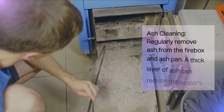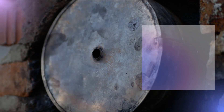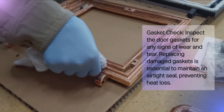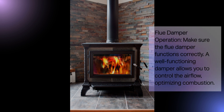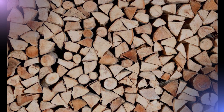Ash cleaning: regularly remove ash from the firebox and ash pan, as a thick layer of ash can reduce the heater's efficiency. Chimney inspection: schedule annual chimney inspections to check for creosote buildup or any obstructions — a clean chimney enhances safety and ensures proper ventilation. Gasket check: inspect the door gaskets for wear and tear, as replacing damaged gaskets is essential to maintain an airtight seal and prevent heat loss. Fire brick examination: check the fire bricks inside the firebox for cracks or deterioration, as these bricks help reflect heat into the room. Flue damper operation: make sure the flue damper functions correctly, as a well-functioning damper allows you to control airflow and optimize combustion. By staying on top of these maintenance tasks, you'll enjoy a safer, more efficient firewood heater and extend its lifespan for years of warmth and comfort.